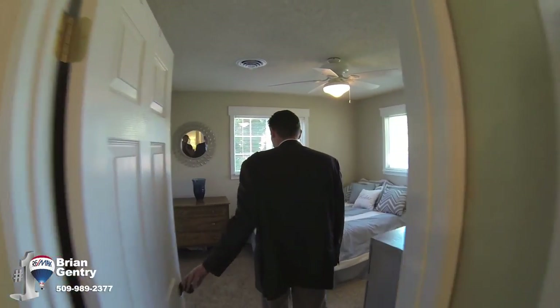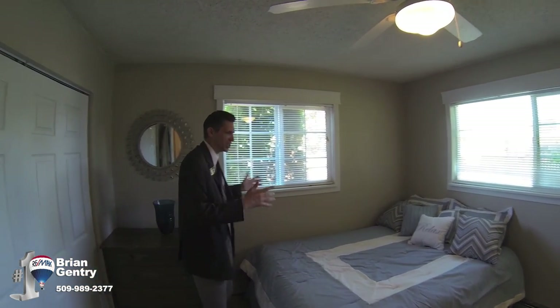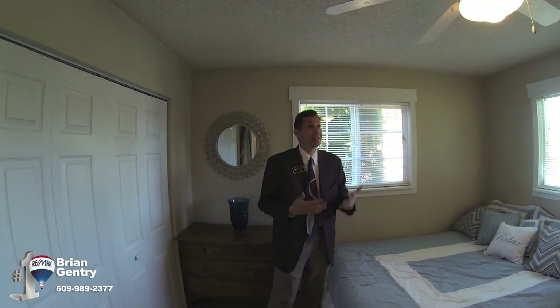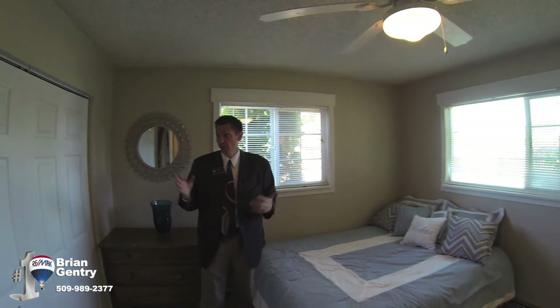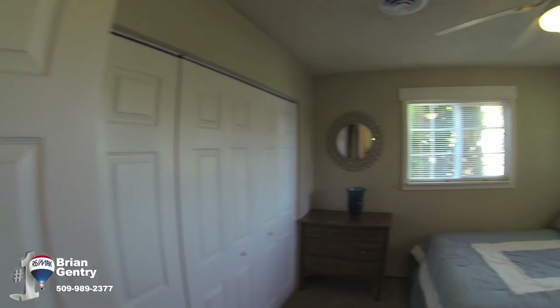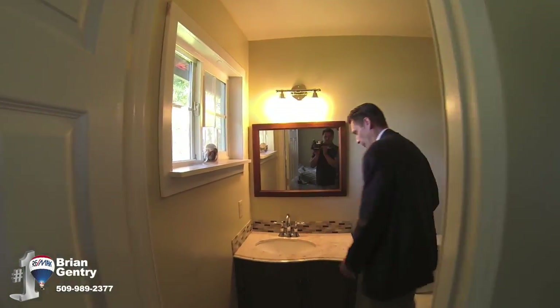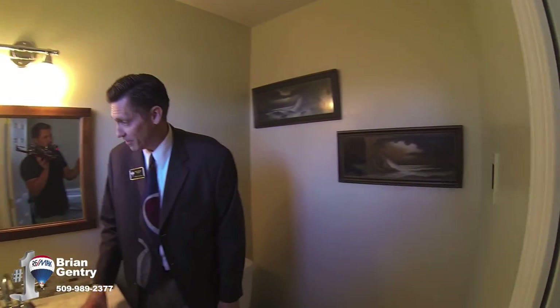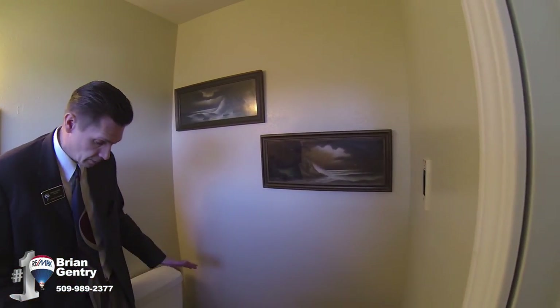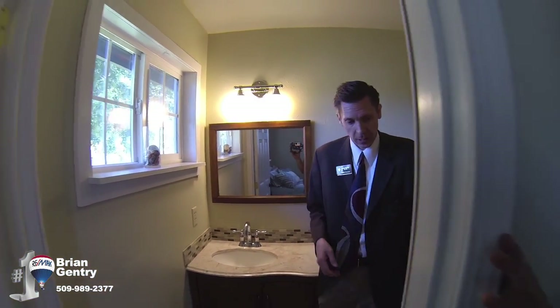This is the master bedroom. I love the two very large windows — lots of good natural light. There's a ceiling fan and a really long closet. And back here is the half bath, which is all brand new: new sink vanity, new floor. It's a brand new bathroom off the master, so you've got to love that.